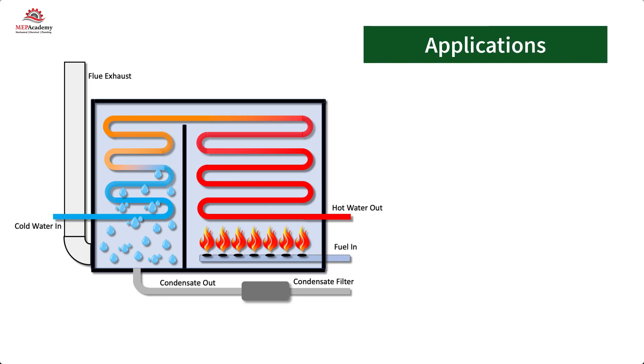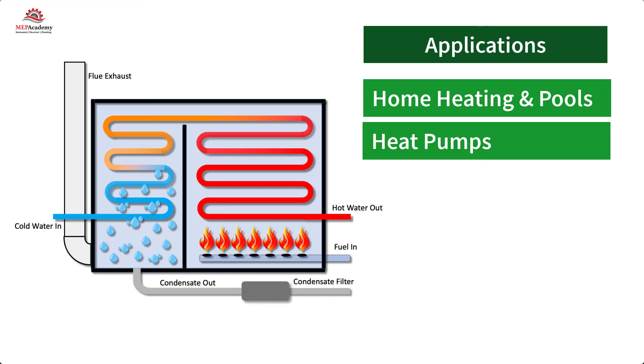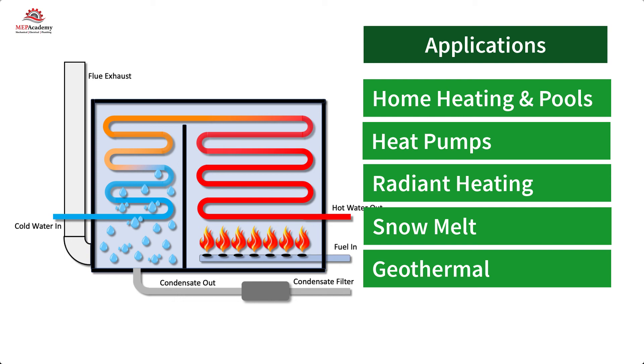Applications for using lower return water temperatures with a condensing boiler include residential water heating, swimming pools, water source heat pumps, hydronic radiant heating, snow melt systems, and geothermal.